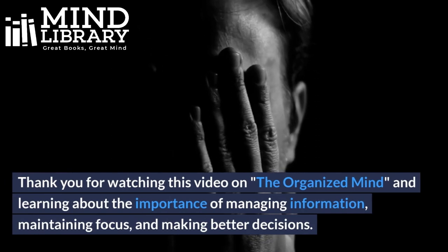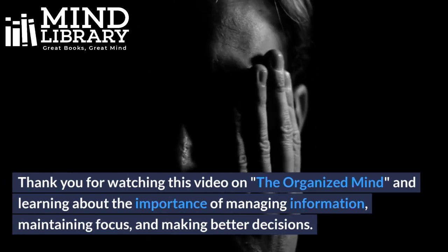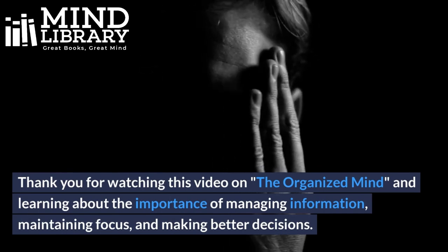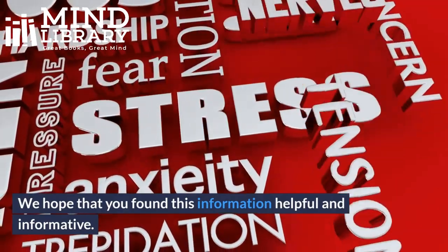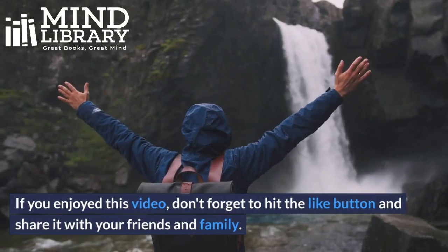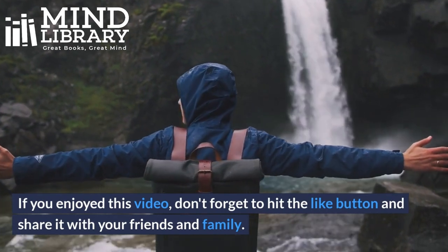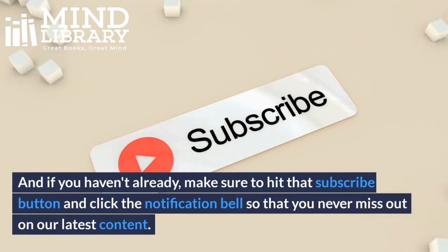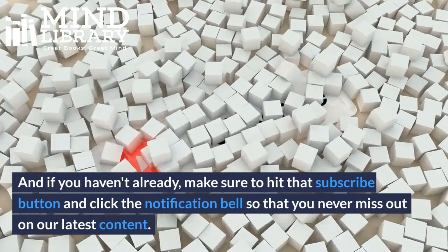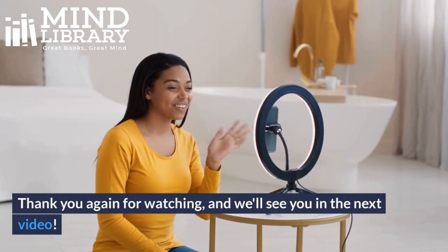Thank you for watching this video on the organized mind and learning about the importance of managing information, maintaining focus, and making better decisions. We hope that you found this information helpful and informative. If you enjoyed this video, don't forget to hit the like button and share it with your friends and family. Make sure to hit that subscribe button and click the notification bell so that you never miss out on our latest content. Thank you again for watching, and we'll see you in the next video.